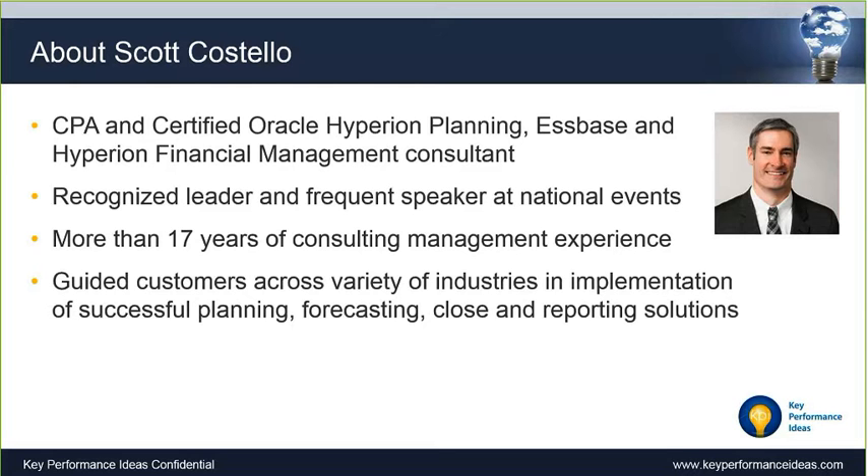Scott is a recognized leader and frequent speaker at national and virtual events to foster best practices in enterprise performance management and business intelligence. He has more than 17 years of consulting management experience and has guided customers across a variety of industries in their implementation of successful planning, forecasting, close, and reporting solutions. Thank you, Scott, for joining us today.